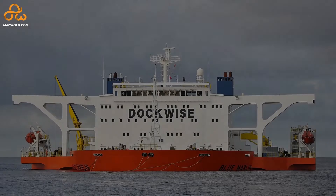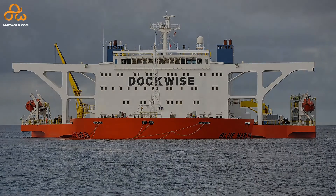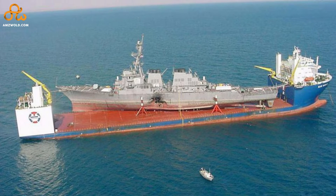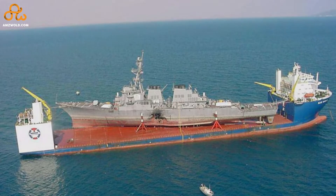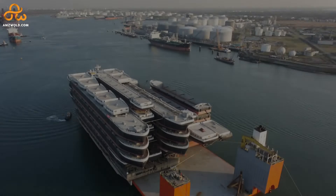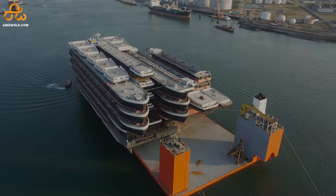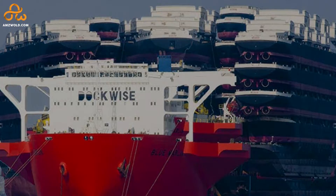The Blue Marlin is a heavy load carrier ship that was built in 2000 and currently sailing with the flag of Malta. With a top speed of 13 knots, the Blue Marlin is powered by a gigantic 17,000 horsepower diesel engine and can accommodate 24 crew members. It is 736 feet 6 inches long and 138 feet deep, and the deck, which carries stacks of ships effortlessly, is about the size of two football pitches.